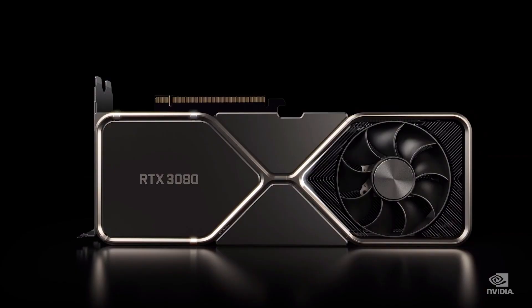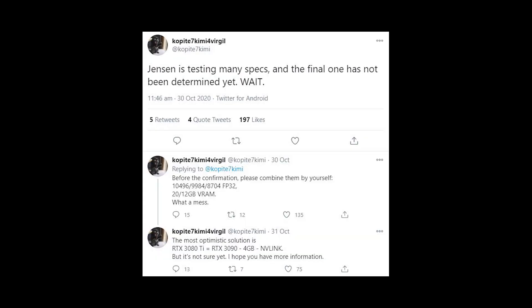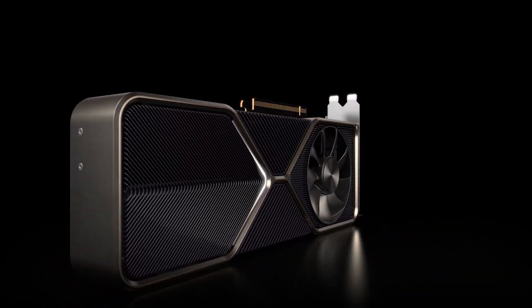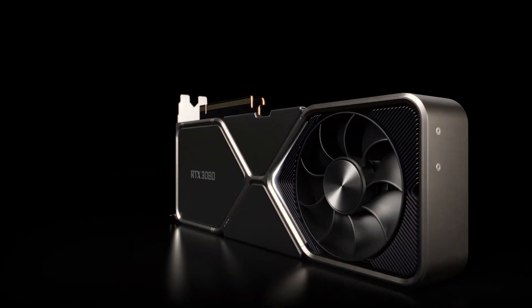Now there's been some new information today about another 3080 Ti, and it could very well be that this is the actual 3080 Ti that we're getting. Perhaps the information we got last week was for a GPU they were testing, or maybe they changed their mind. We'll be looking at that news today. Make sure to click the like button if you enjoy this video, and subscribe to the channel if you want more gaming videos like this.